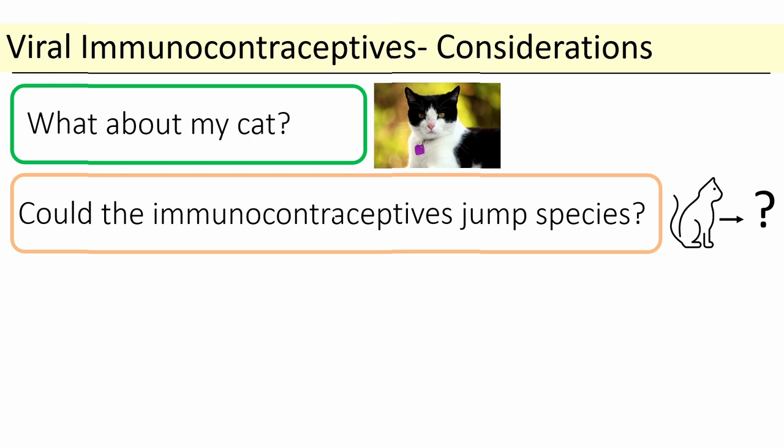The next important question is: could the immunocontraceptives jump species? After what we've all gone through with COVID, this is a very important question. Feline herpes is interesting — it has never been found outside feline species, never confirmed to be outside the feline range, and it has incredibly low sequence diversity globally. If you took a strain from the US, Japan, China, Korea or Australia, they're all very similar. This means that recombination, if it does happen, doesn't have much diversity to swap. The traits it would need to acquire to jump outside the cat host range are very well defined, and it's actually very unlikely to occur.